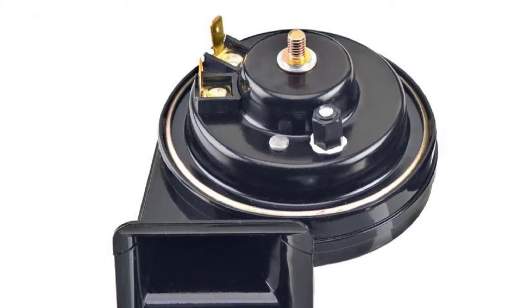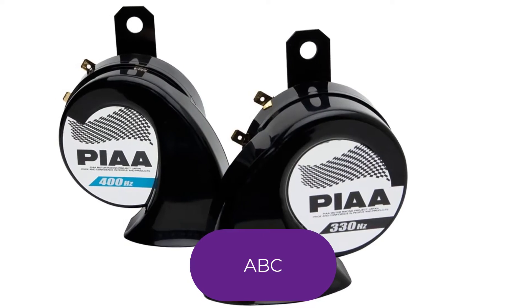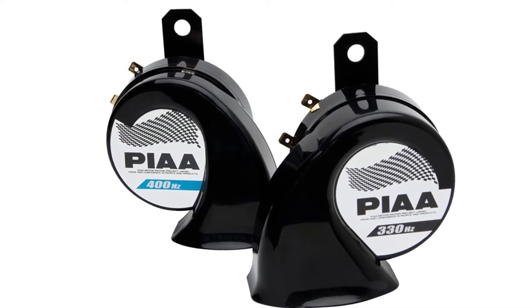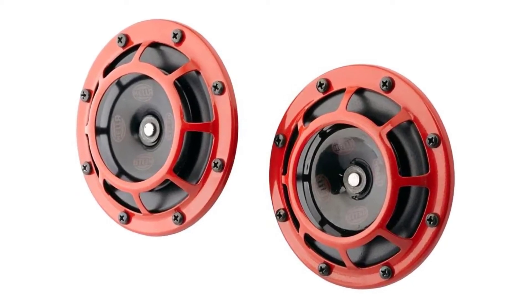Are you looking for the best car horns? In this video we will break down the top four car horns on the market. We have included links in the description for each product mentioned, so make sure you check those out to see which one is in your budget range.